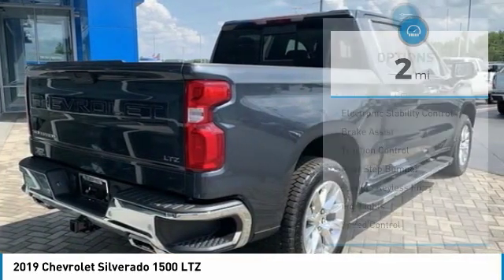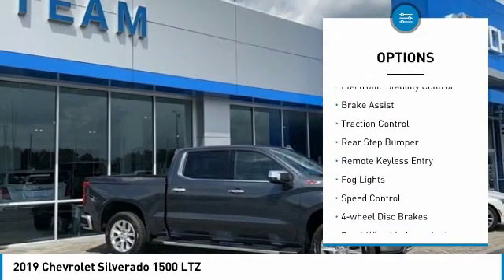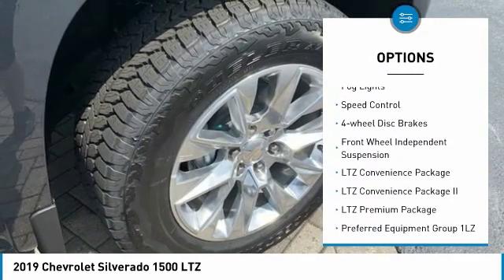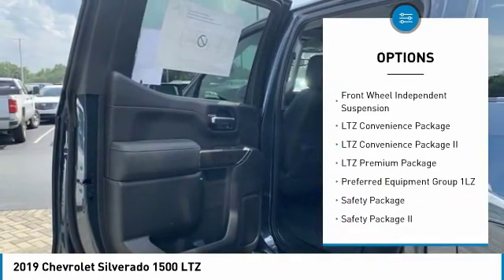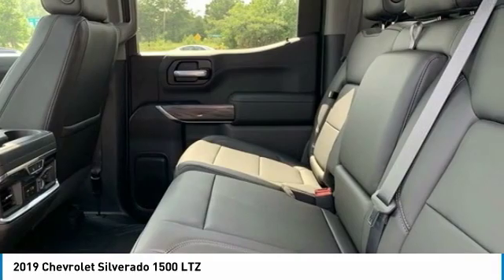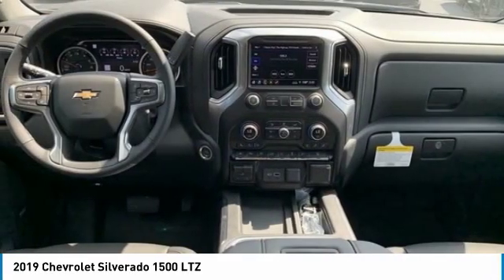Here are some of this vehicle's great options: hill descent control, electronic stability control, brake assist, traction control, rear step bumper, remote keyless entry, fog lights, speed control, four-wheel disc brakes, and front wheel independent suspension.